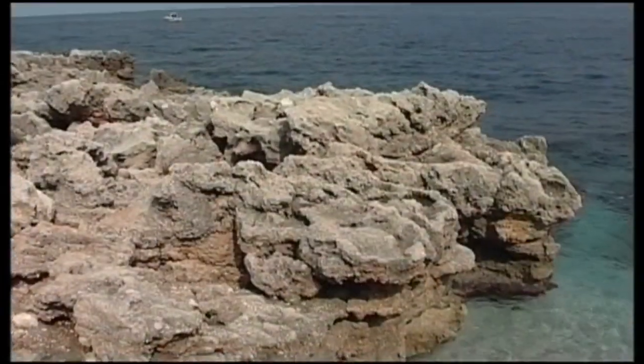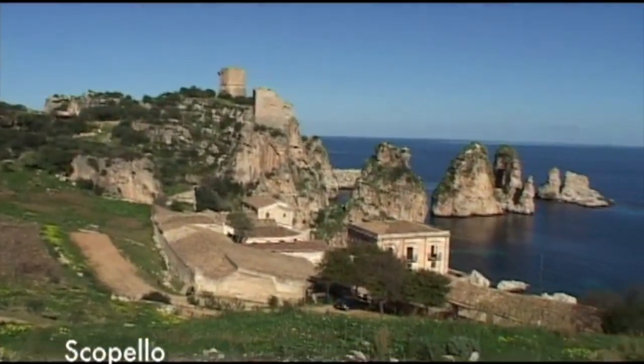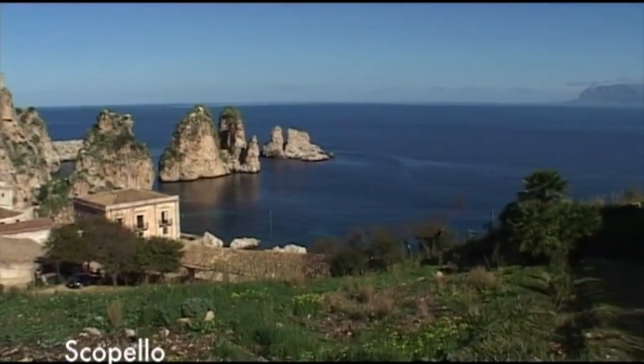La riserva si estende fino a Scopello, altro imperdibile luogo di mare, caratteristico per l'antica Tonnara e per i maestosi faraglioni.